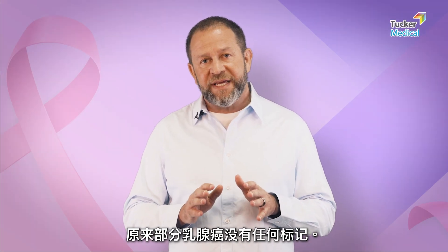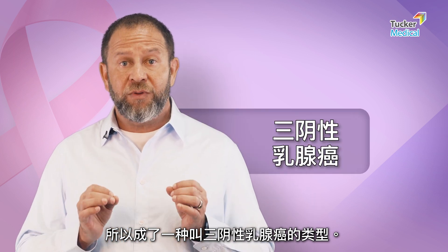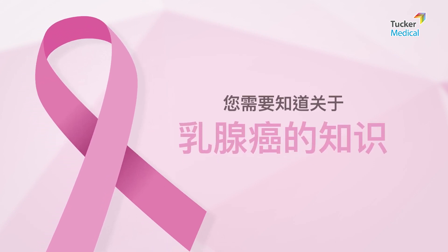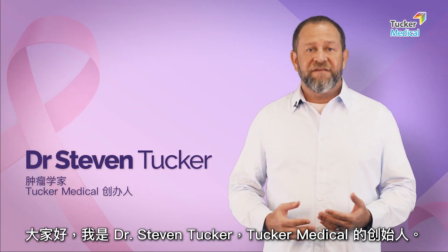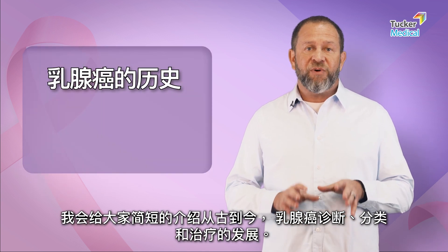It turns out there are some breast cancers that don't have any of the markers, so now we have something called triple negative breast cancer, and this is probably considered the most aggressive form of breast cancer. Hi, I'm Dr. Stephen Tucker, founder of Tucker Medical. In this video I'm going to give you the short history of breast cancer diagnosis, subtype, and treatment.